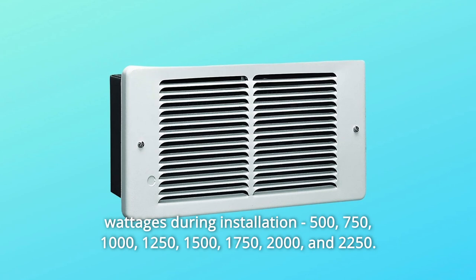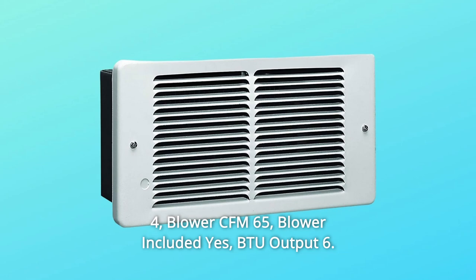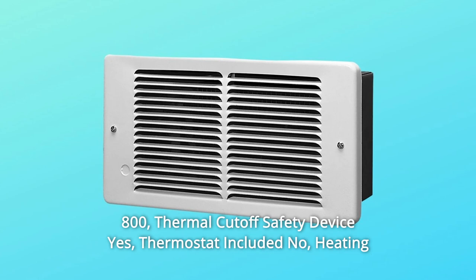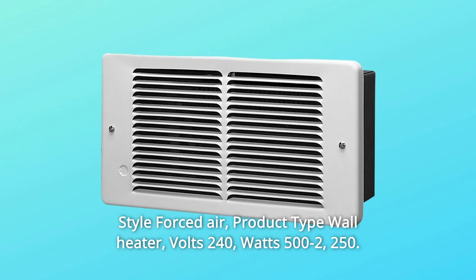Dimensions — width by depth by height: 16 by 6 by 9 inches. Heat settings: multiple. Amps: 9.4. Blower CFM: 65. Blower included: yes. BTU output: 6,800. Thermal cutoff safety device: yes. Thermostat included: no. Heating capability: varies by wattage. Plug type: hardwired. Product style: forced air. Product type: wall heater. Volts: 240. Watts: 500 to 2,250.